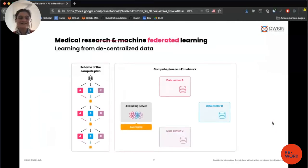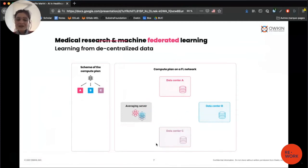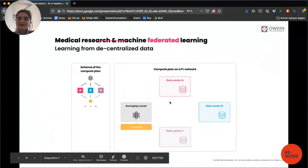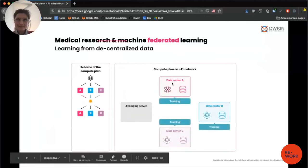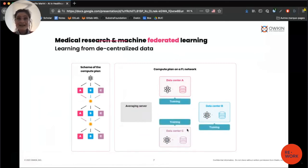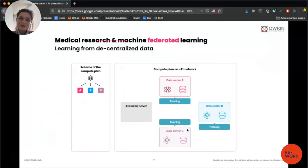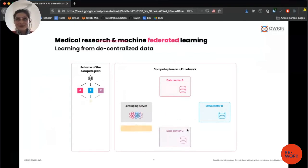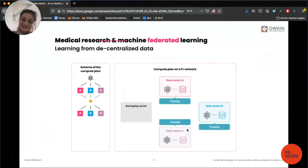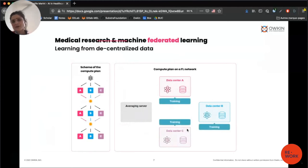On this slide you can see an illustration of a typical federated learning workflow. Basically, a model is trained on data from centers A, B, and C. An update of the model is done and sent back to what is called an averaging server. The model updates are averaged and then sent back to the different centers where the data are stored. Training continues, and then it's sent back to the averaging server, and so on, until convergence of the model — reaching interesting performance.